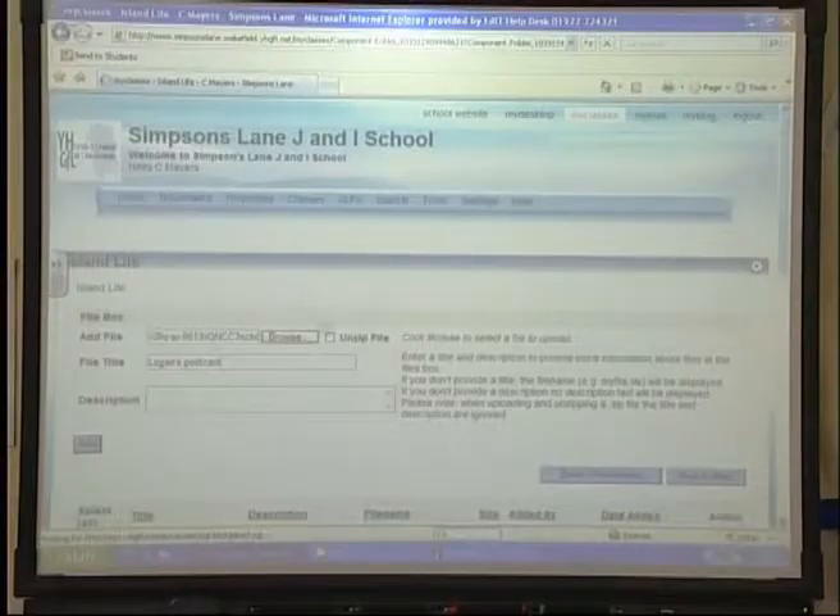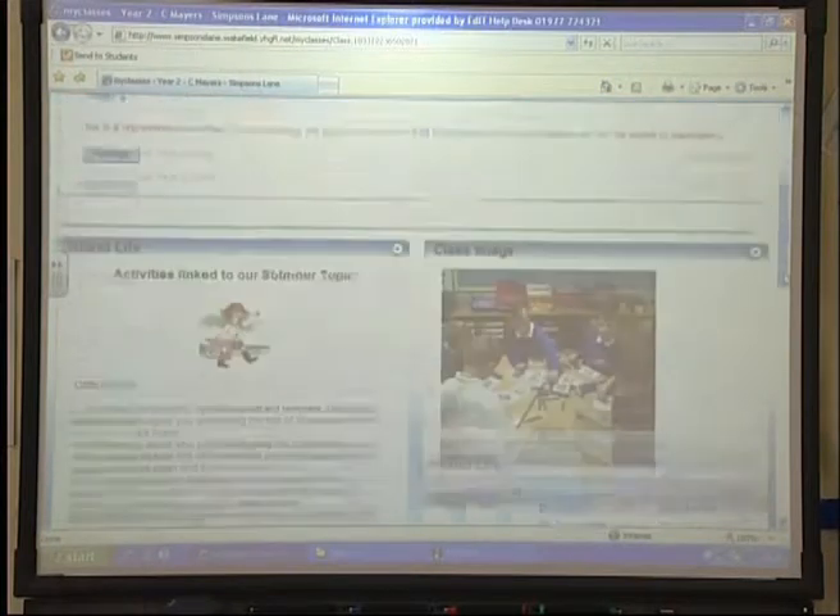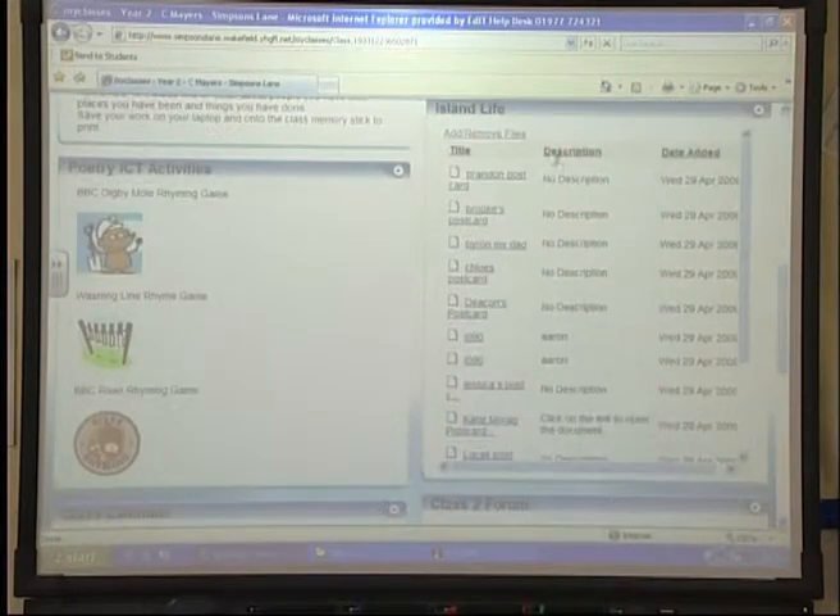We invited all parents in to a handover meeting where we ran through what we were trying to achieve, what we were hoping they would bring to the project, and what their child would bring. That actually got rid of a lot of their fears. They were very happy when they learnt that the internet would go through all the same filtering systems as in school, and the programmes were just like those they would use in school.